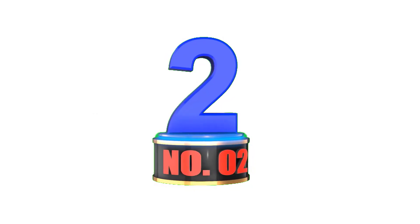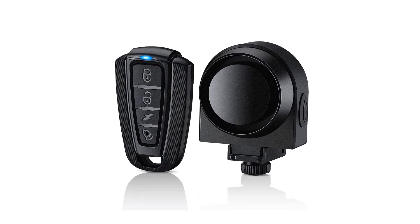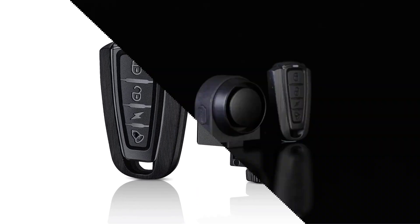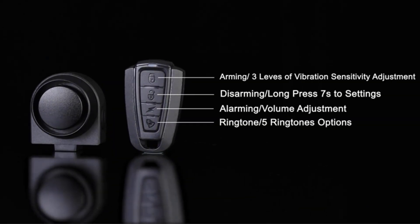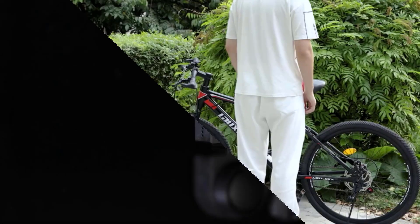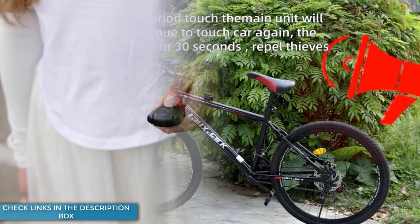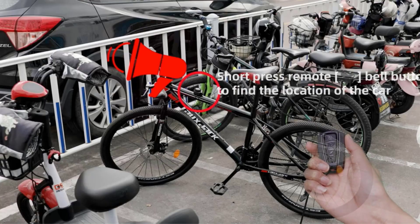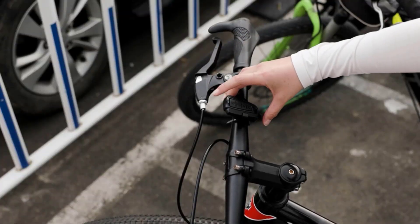Number 2: Onvian 115 dB Bike Alarm with Remote. The upgraded 3-level volume adjustable Onvian bike alarm has a maximum alarm volume of 115 dB. Adjust the volume according to the needs of different times and occasions. Doors and windows can also be equipped with this security alarm to effectively repel thieves and ensure the safety of family. The process of installing on bicycles and motorcycles is very convenient and it is safer than wire locks and U-locks. With good sensitivity, the alarm can be sounded with a slight touch. Park your bike and install this alarm so you don't have to worry about theft.